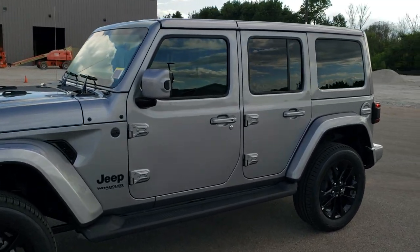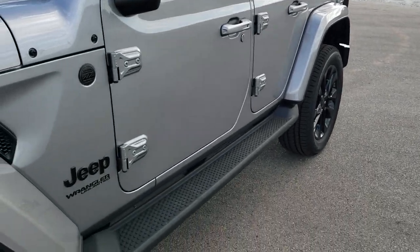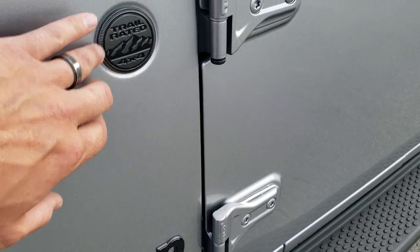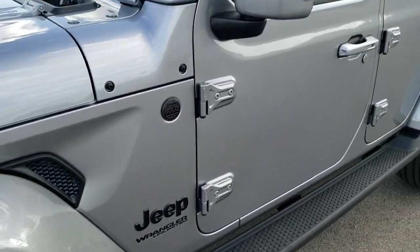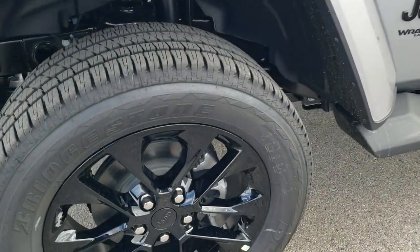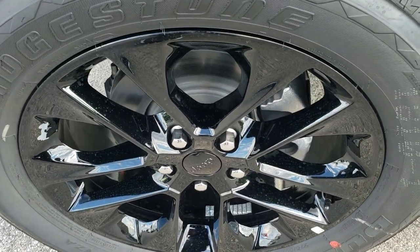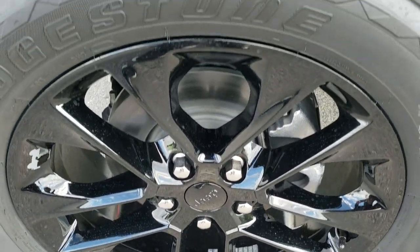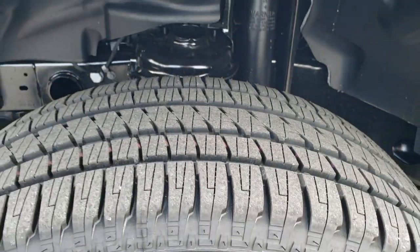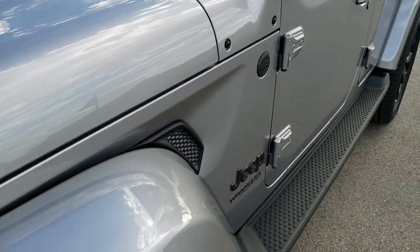Right away I want to point out that we do have the color-matched hard top, the color-matched fenders. You get the blacked-out Jeep lettering and Wrangler lettering on the side, as well as the trail rated badge. Color-matched mirrors, the 20-inch painted black alloy rims, and Bridgestone Dueler HL 275/55 R20 tires — kind of a highway tread pattern on those tires.